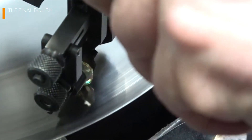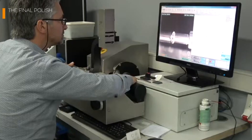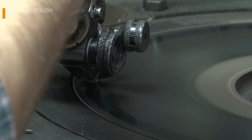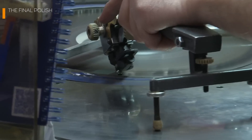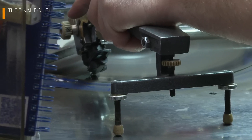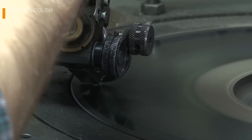Every facet of the diamond is carefully smoothed and shaped to ensure it captures and reflects light with dazzling precision. To make this magic happen, state-of-the-art polishing wheels infused with diamond dust are employed, rotating at high speeds and refining every surface of the gem down to the tiniest detail. Did you know that achieving the perfect polish can enhance a diamond's value by up to 20%? While machines take on the heavy lifting, expert polishers rely on their experience and keen eyes to identify microscopic imperfections invisible to most of us.